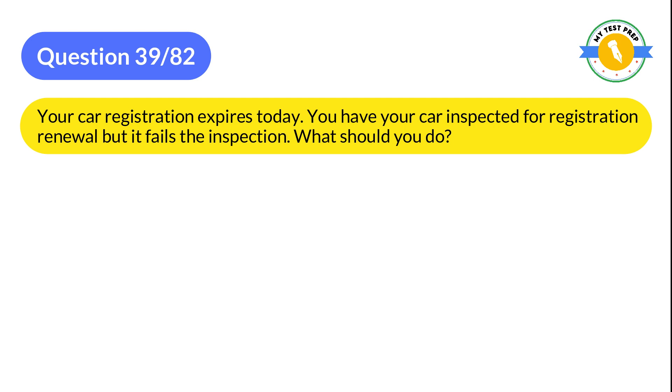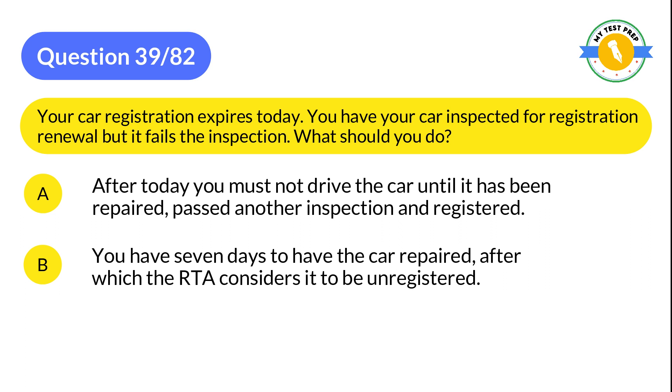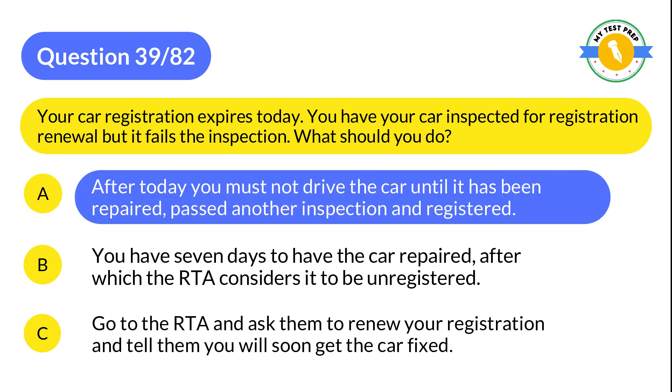Question 39: Your car registration expires today. You have your car inspected for registration renewal but it fails the inspection. What should you do? A: After today you must not drive the car until it has been repaired, passed another inspection and registered. B: You have 7 days to have the car repaired, after which the RTA considers it to be unregistered. C: Go to the RTA and ask them to renew your registration and tell them you will soon get the car fixed. The correct answer is A: After today you must not drive the car until it has been repaired, passed another inspection and registered.